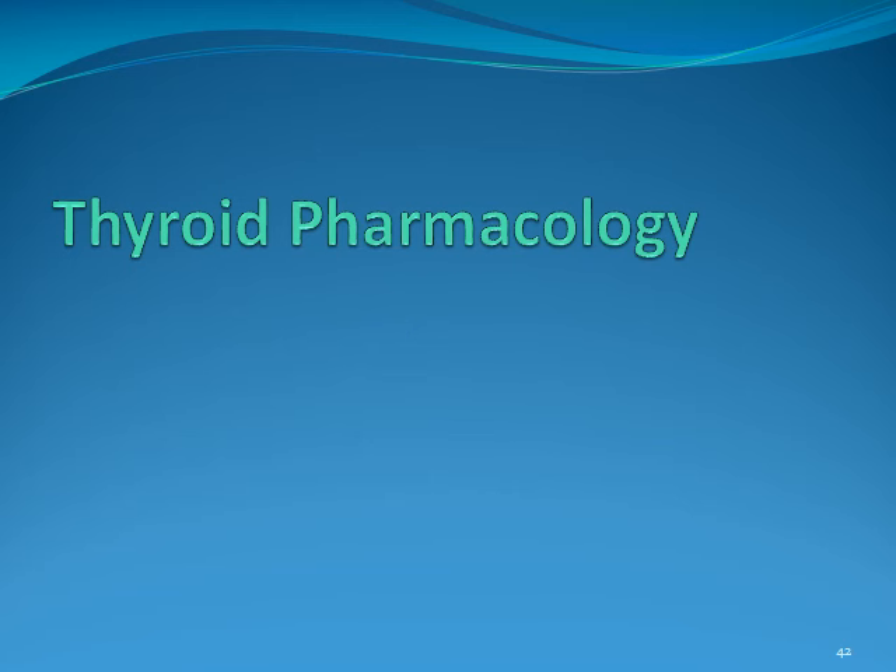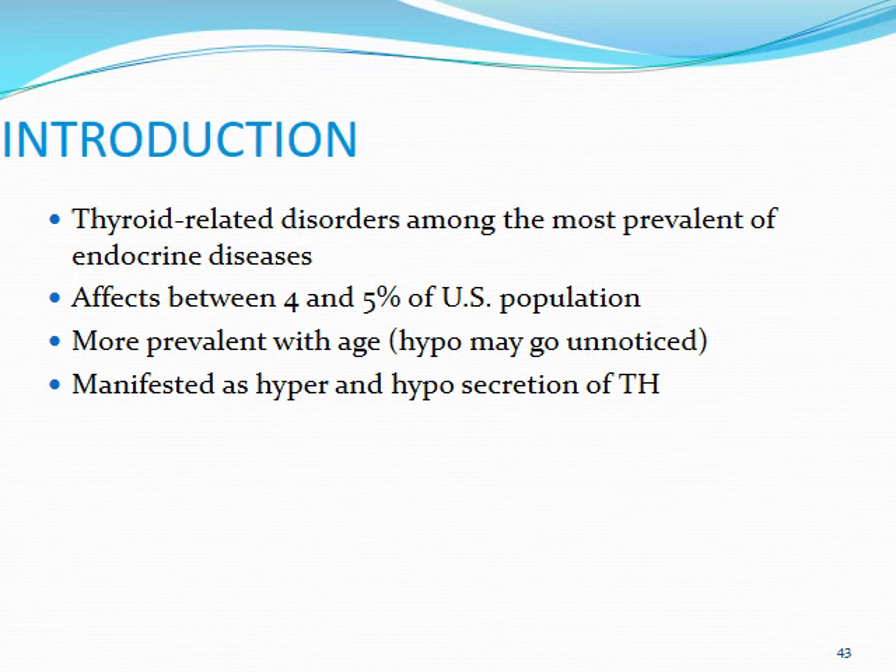Moving on, one of the last sections we'll talk about is going to be thyroid pharmacology. Looking at the thyroid-related disorders, it's one of the most common endocrine diseases. It can affect anywhere between 4% and 5% of the U.S. population and certainly is going to be more prevalent with age. Hypothyroidism may go unnoticed because the symptoms can be fairly mild or insidious in a lot of ways. Thyroid disease can be manifested as either hyper or hyposecretion of thyroid hormone.